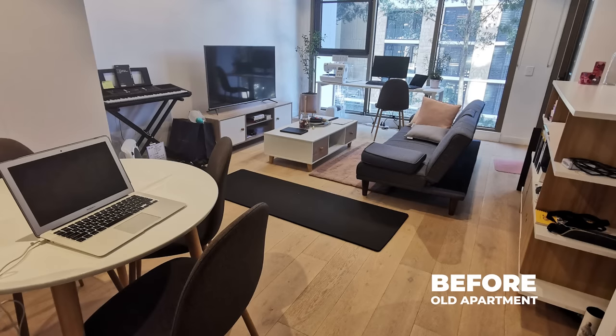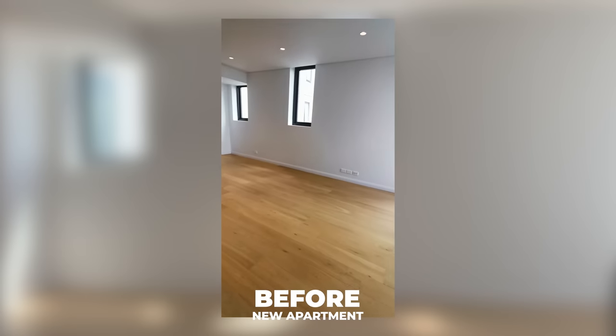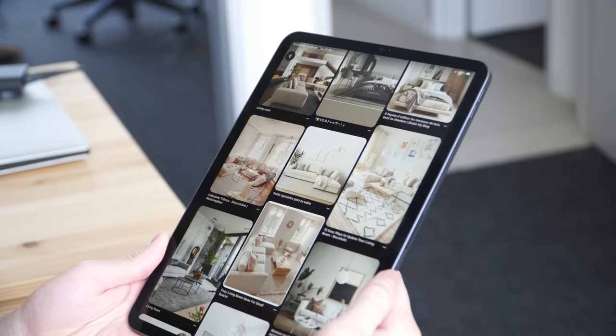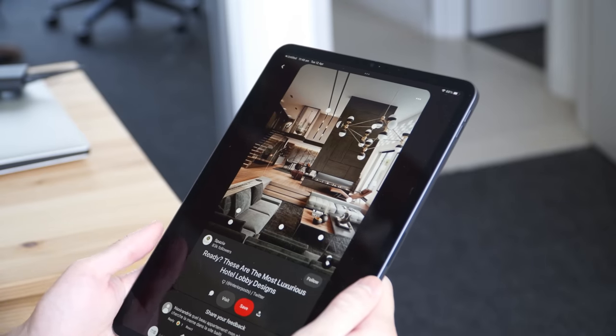The clients initially reached out to me while they were still renting an older apartment unit that required a few major refreshes and storage options. They then moved into this new apartment while slowly getting rid of old stuff to make way for this project. Upon starting the project, I asked the clients to gather a few images on Pinterest in order to get a general sense of the vibe they're drawn to.